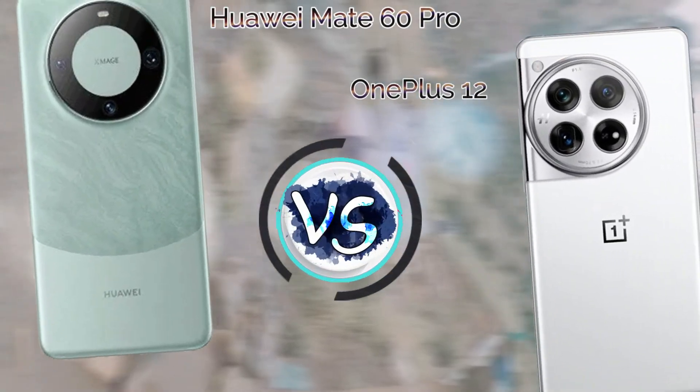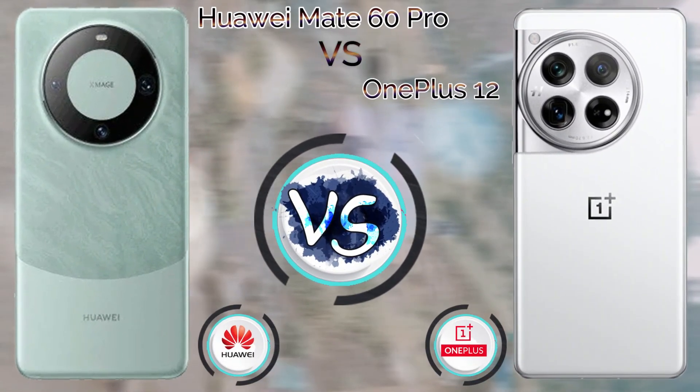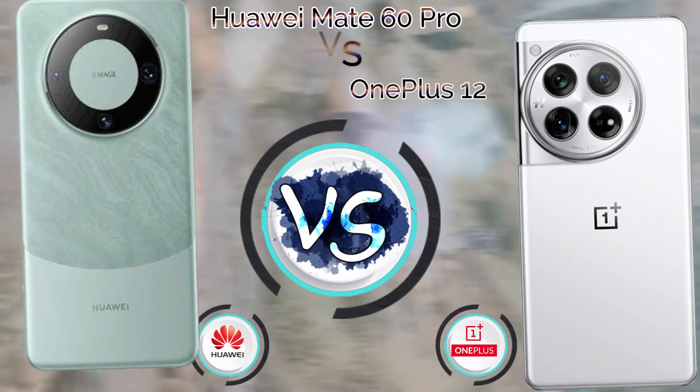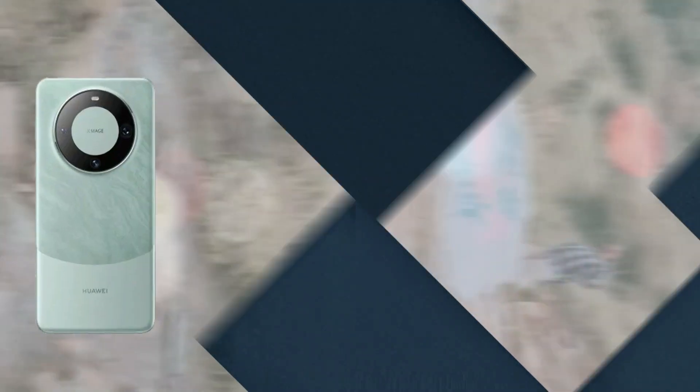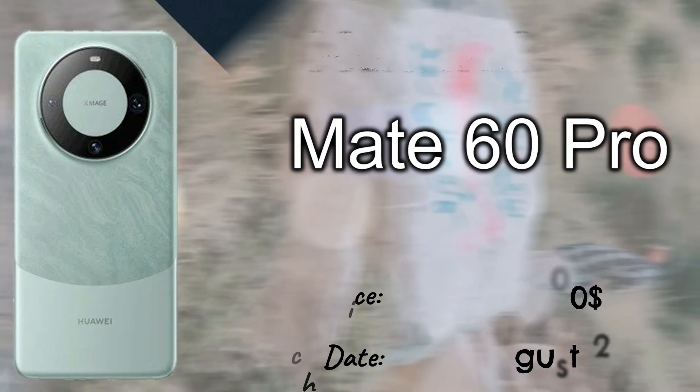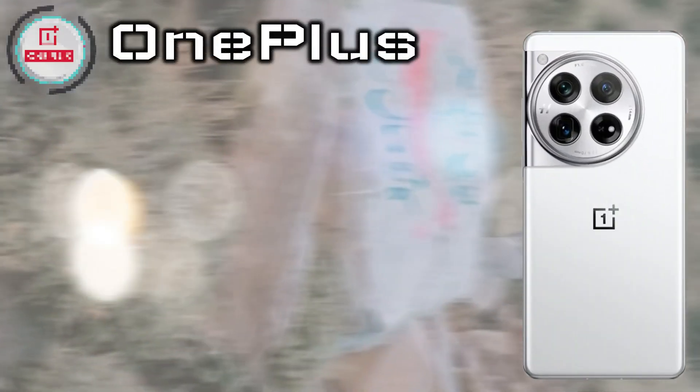Hi guys, in this video we talk about Huawei Mate 60 Pro vs OnePlus 12. The Huawei Mate 60 Pro launched in August 2023 with a price tag of $900, and the OnePlus 12 launched in December 2023 with a price tag of $700.